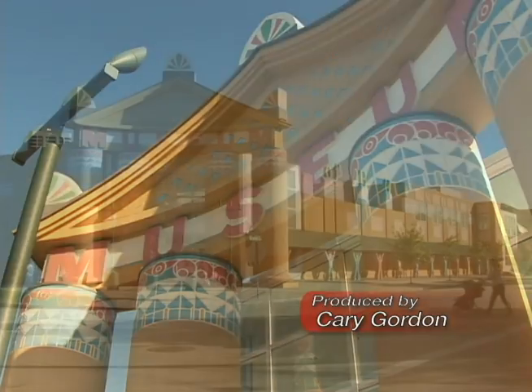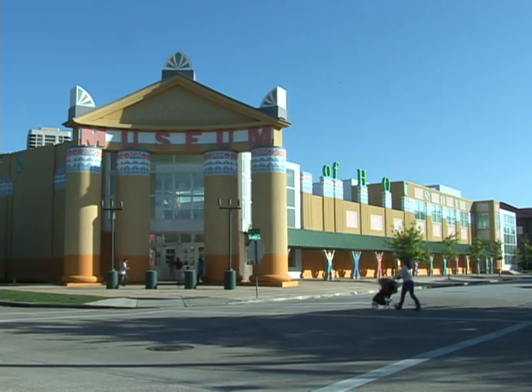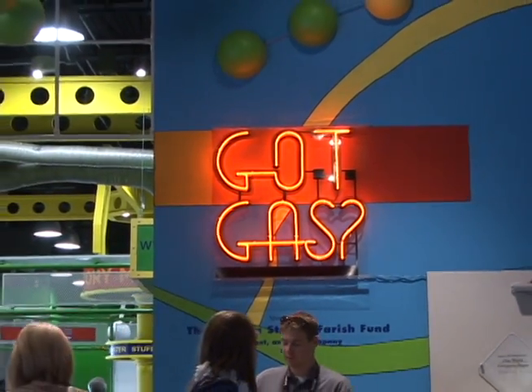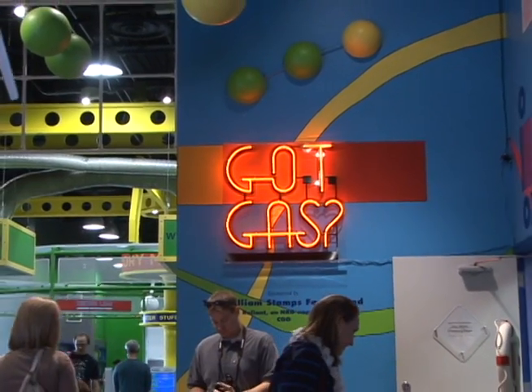Children and adults alike can now explore the science of gases at a brand new exhibit at the Children's Museum of Houston. Mr. O himself, Keith Ostfeld, explains more.